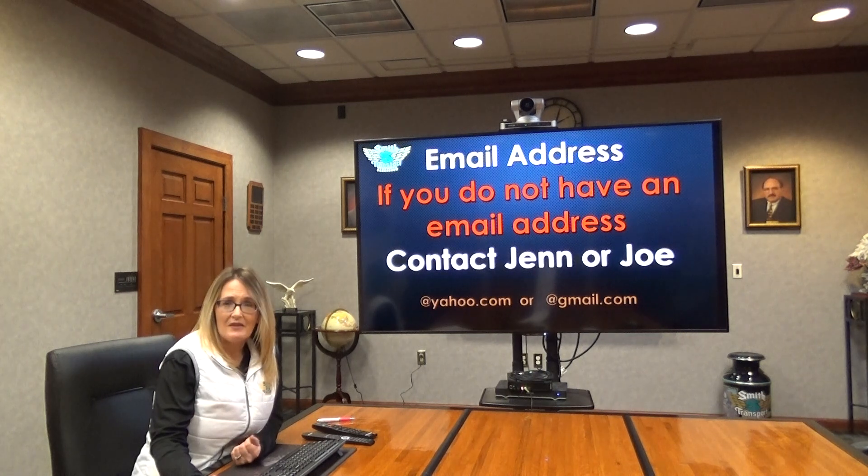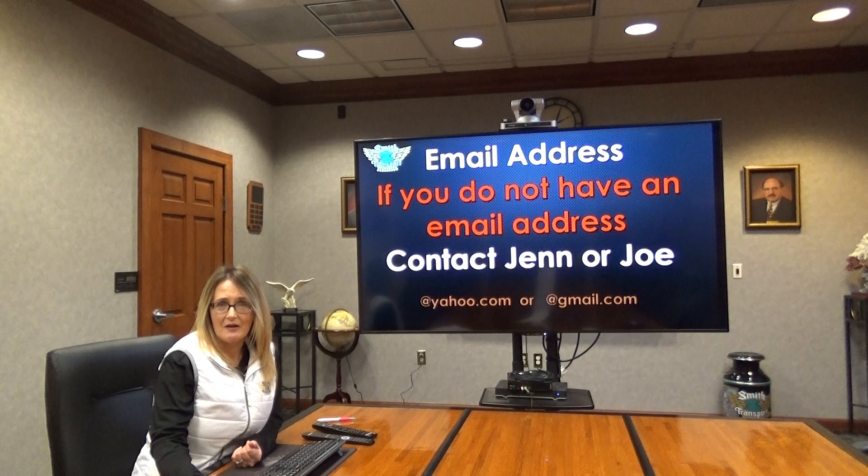You must have an email address to complete the setup of the online portal. If you do not have one, please contact Joe Musselman or myself and we'll show you how to easily and quickly create a Yahoo or Gmail email address to get you set up, because the portal is required for all employees.